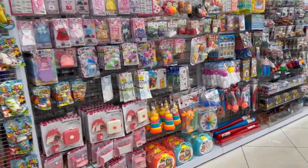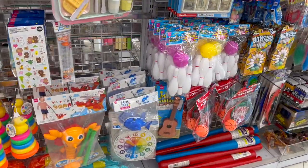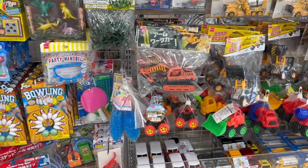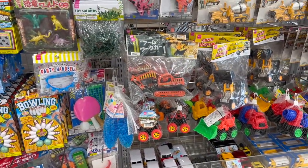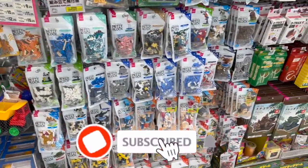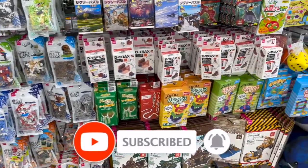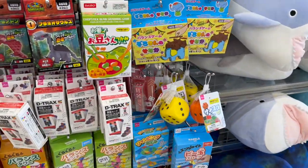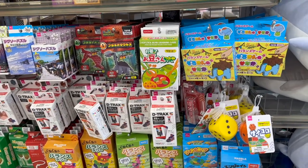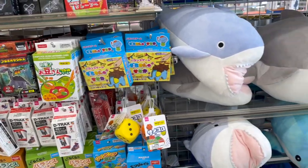Well guys, that was everything I had time to go over here at Daiso Japan. I hope you guys are having a fabulous blessed day. Thank you so much for taking the time out of your day to watch my videos. If you like these videos, please remember to like, subscribe, and hit that notification bell so you never miss an episode. Don't forget to check out those amazing subscriber prizes — I'll leave those at the end of the video and they'll be pinned in the comments. You guys stay blessed — talk to you soon, bye!